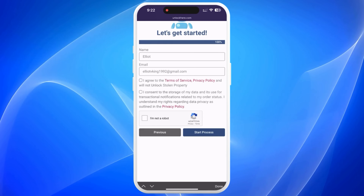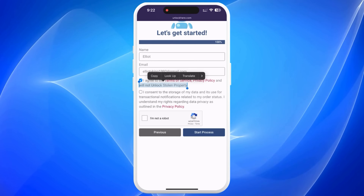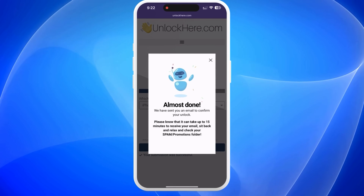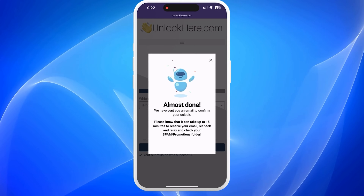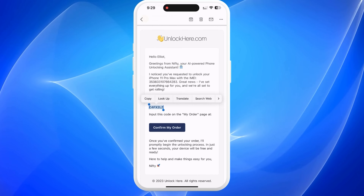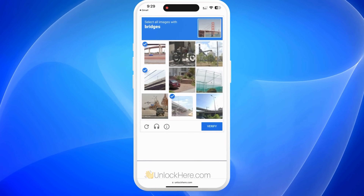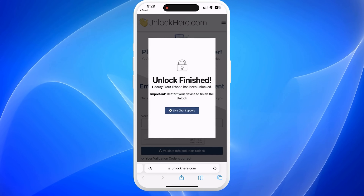After that, agree to the terms and confirm that you're not trying to unlock a stolen device. There's a quick CAPTCHA to verify that you're not a robot. Tap Start Process and you're all set. Keep an eye on your email for a confirmation code — if it doesn't arrive, don't forget to check your spam or junk folder. Once you've got the code, enter it back on the Unlock Here page. Confirm once again that you're not a robot, and your unlock process is underway. Your device will soon be unlocked.